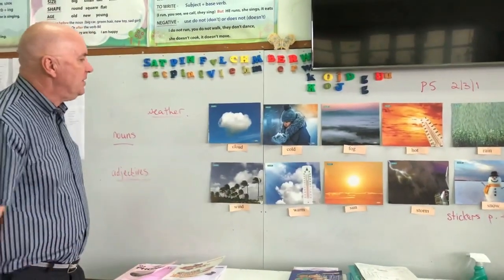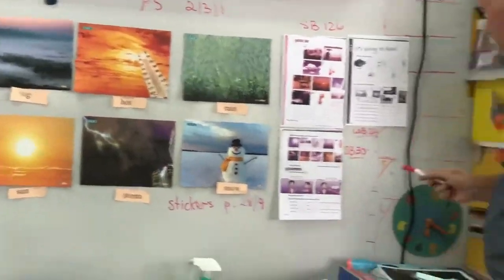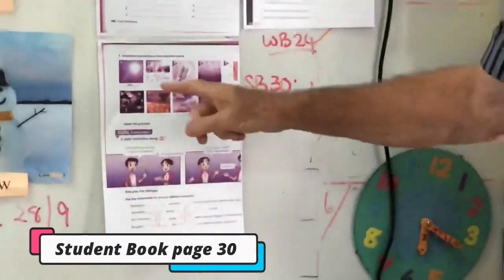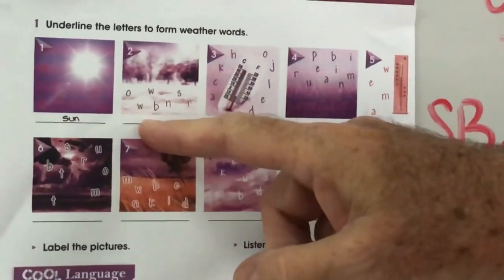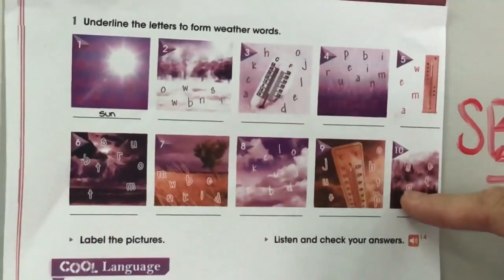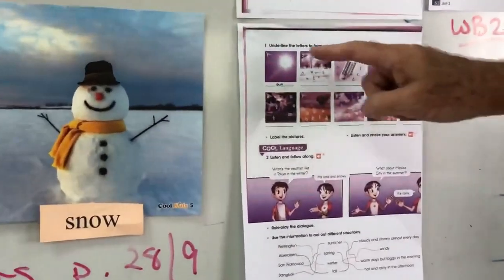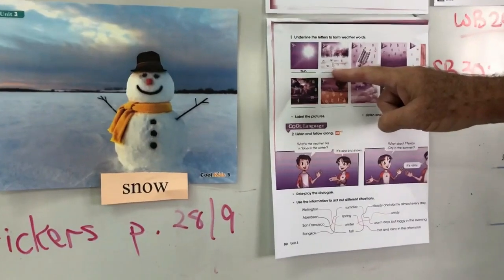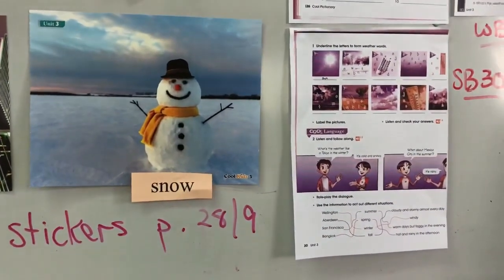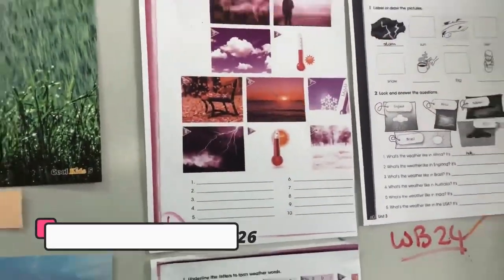So those are our ten words to go with the ten pictures. What do you need to do? Start out with student book page 30 and put your ten words there. Number one is sun, number two is going to be snow. Then go back to pages 28–29 and put in the stickers. The numbers are the same — number one is sun, so page 28–29 number one will be sun. Number two here will be number two there. And then go to student book page 126 again and put in the words to go with the pictures.